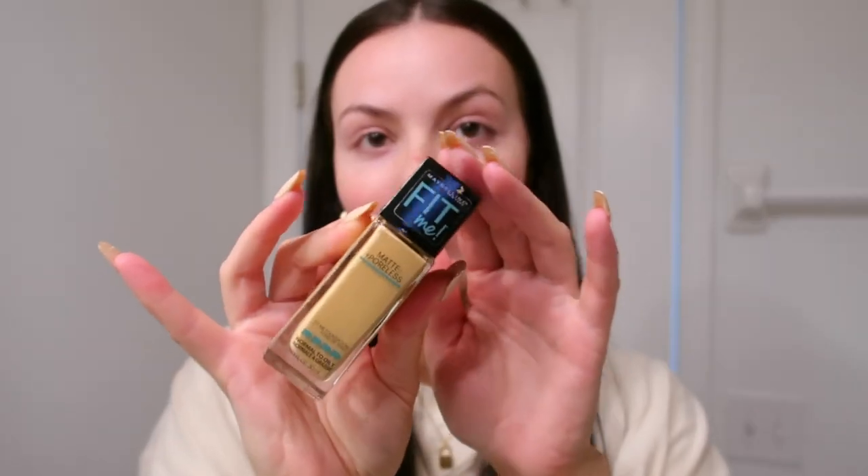For foundation, I've been using the Maybelline Fit Me Matte and Poreless. I just ran out of another foundation I was really loving, so I decided to use this because it was all I had — and I forgot how good it was. I talked about it in my last vlog because I just couldn't believe how good it was. I'm in shade 228, which is Soft Tan, since I am self-tanned right now. I'm using it on a Real Techniques sponge — I always use a sponge for my foundation and concealer.